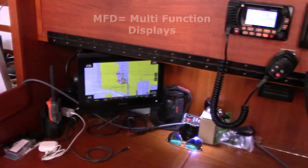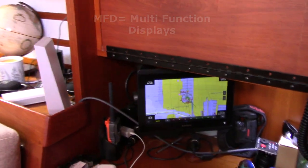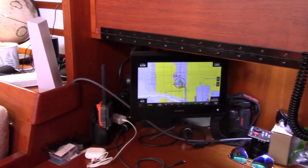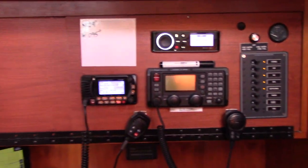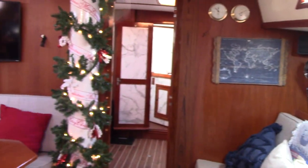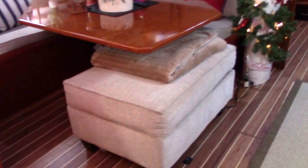Charisma has two MFDs on board. This is the larger of the two; the other one is at the helm. This covers our charts — we can update them and get all current charts — and covers all the navigation via the Garmin system. We also have the VHF and then a single sideband radio. This is our electrical panel where we can control and monitor the 120-volt and 12-volt systems. Charisma has about 1,120 amp-hours of lithium batteries on board.